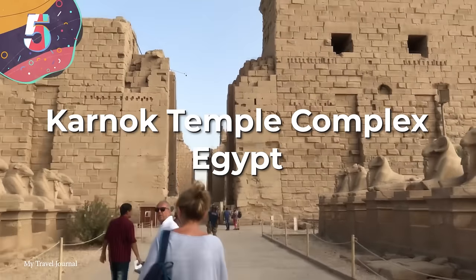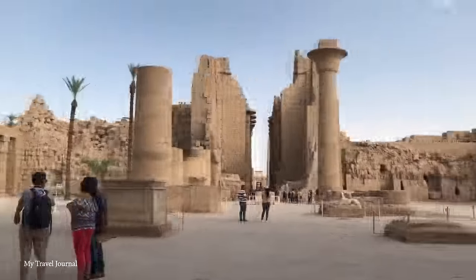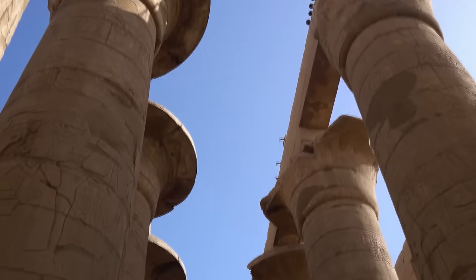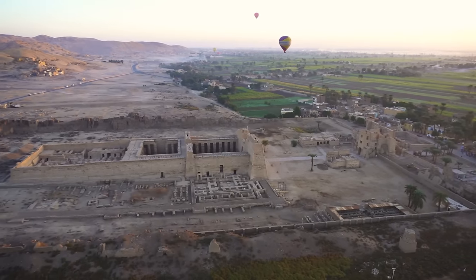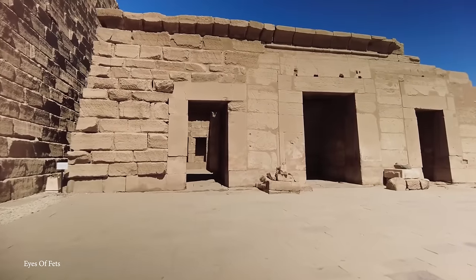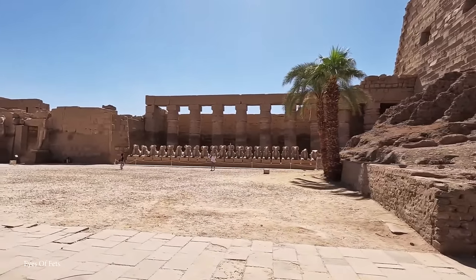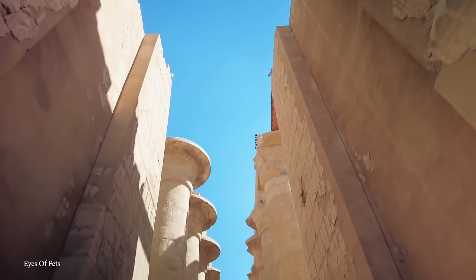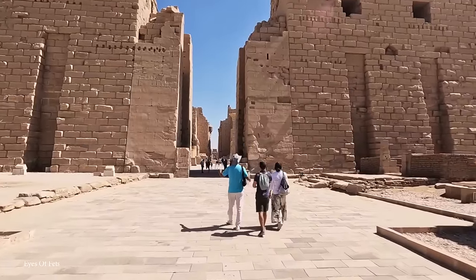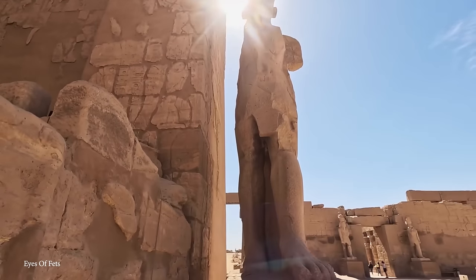Number 5: the Karnak Temple Complex, Egypt. When you think of ancient Egypt the first monuments that come to mind are probably the pyramids, but there's another series of buildings nearby that are in many ways far more interesting and impressive. Known as the Karnak Temple Complex and located in Luxor, it covers an area of over 200 acres and is a memorial to the architectural, cultural, and religious achievements of the ancient Egyptians. Construction of Karnak took more than 2,000 years, with each Egyptian ruler from the Middle Kingdom to the Ptolemaic period contributing to it. At the center is the Temple of Amun-Ra, one of the largest religious buildings ever constructed, covering over 60 acres, and the centerpiece of Theban religious life.